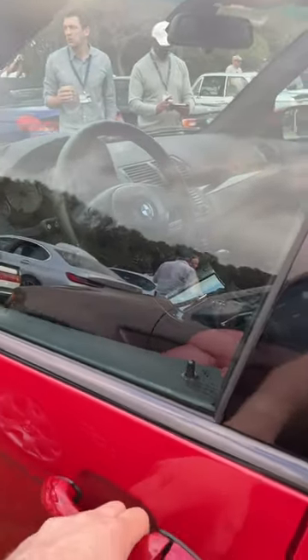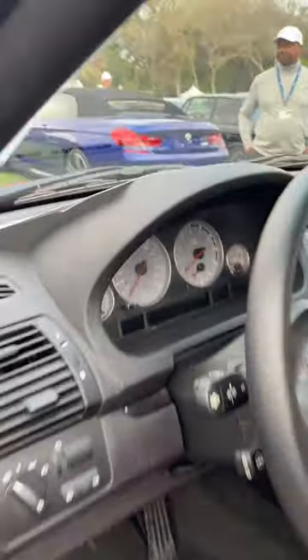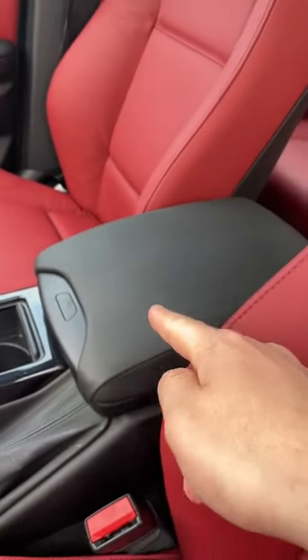I'm going to show you the coolest feature that you used to get on the BMW X5. It is not the E46 style gauges. It is not the factory navigation system that has a built-in TV. It's what's in this armrest.